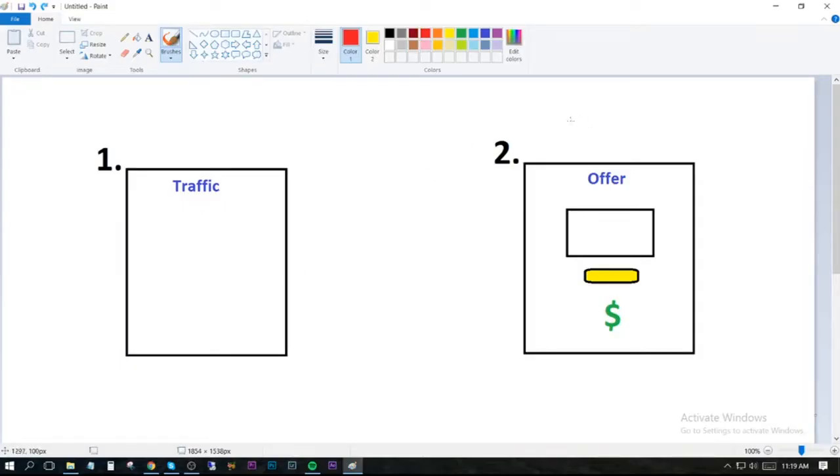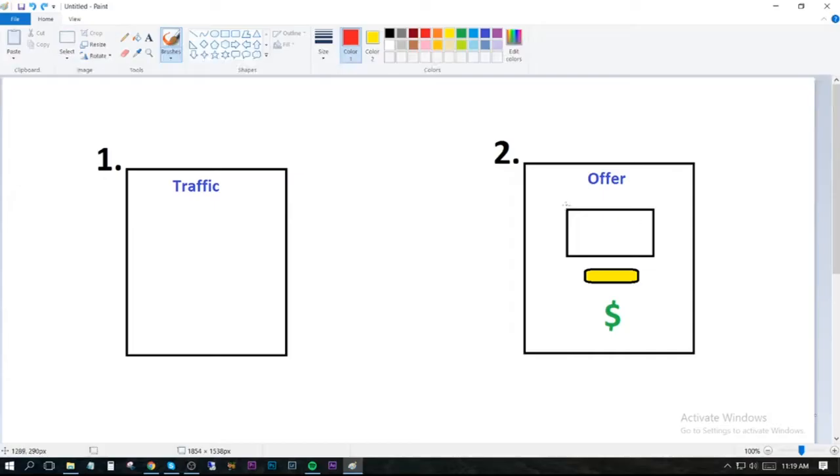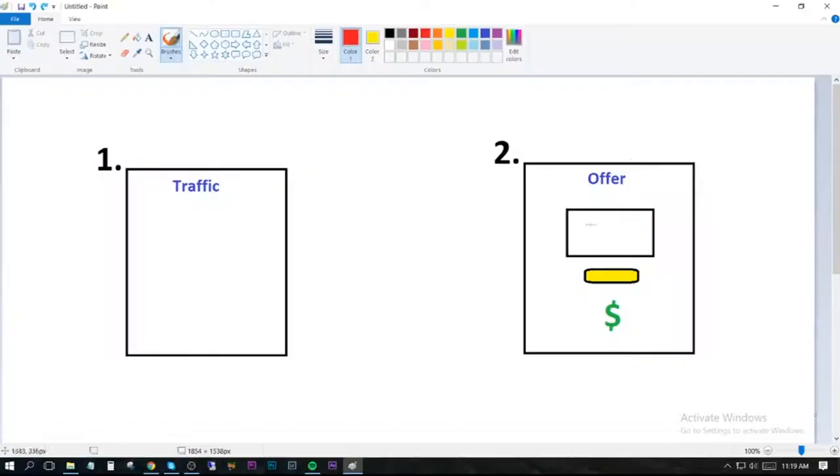It's a two-part software. The second part of the software is where you will create these money pages which will host an automated webinar where a professional marketer is selling your traffic onto a high ticket offer, and these convert really well. On this page — which is your page — you'll also have your buy button which is hard-coded with your affiliate link so you get the commission from this high ticket sale.